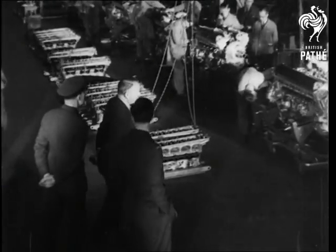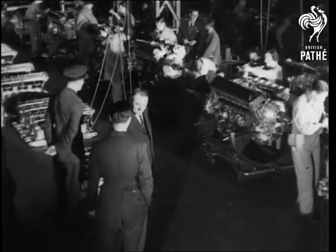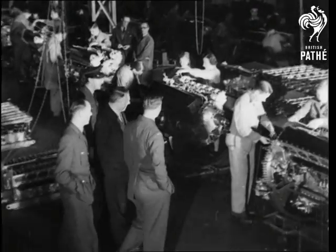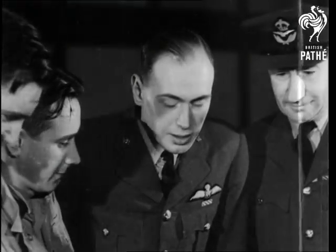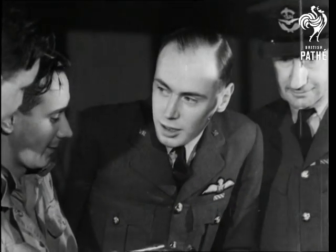Now we join up with a party of RAF officers and get a candid snapshot of a conversation between the workers who make the engines and the men who sit behind them. We're setting out a good job of work here, you know.